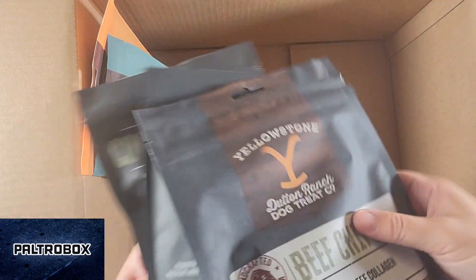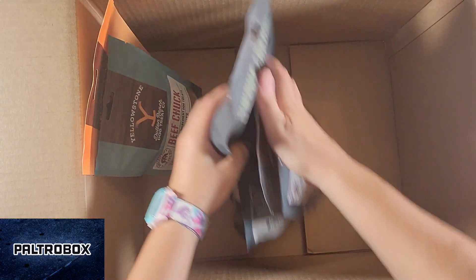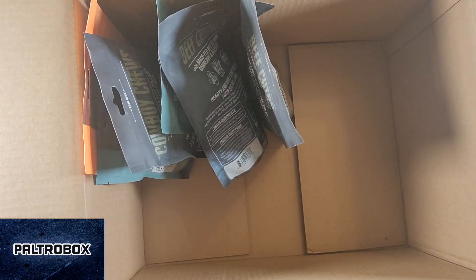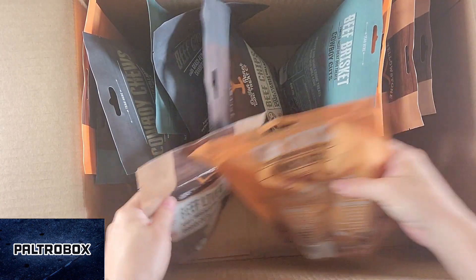It says it's currently sold on Amazon and it's coming to physical stores as well. Awesome. Very nice. Thank you, Yellowstone Dutton Ranch Dog Treat Co.